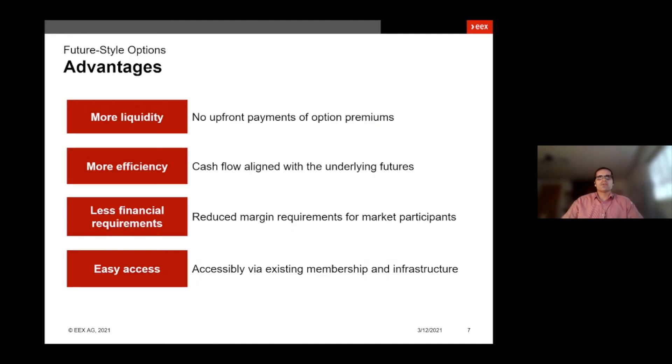To summarize the advantages of the new future style options: there is no upfront payment of option premium anymore, which means you can save liquidity. Due to the variation margin of the option, the cash flow is now aligned with the variation margin payment of the underlying future. So for example, if you have a delta hedge position, then the variation margin caused by your option should fully offset your variation margin coming from the underlying future. For the new options, we have reduced margin requirements. And last but not least, you can use your existing membership and infrastructure for easy access to these new options.